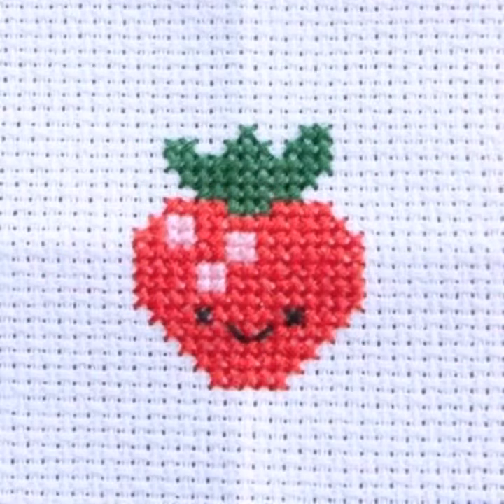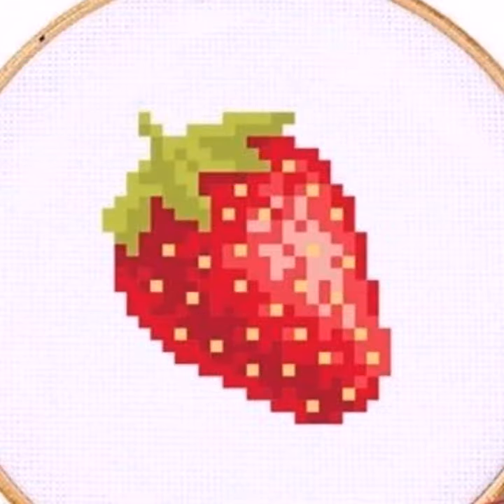You can make whatever pattern you want. You can make small boxes.